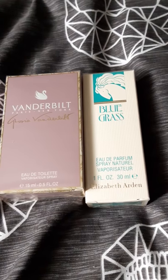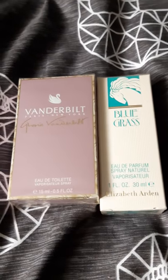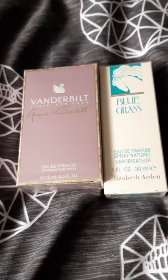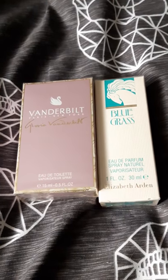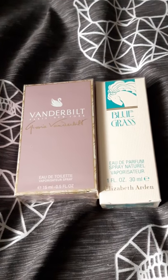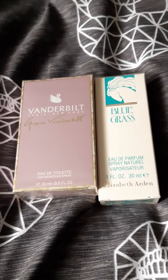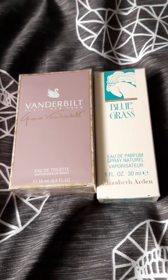Hi guys, welcome back to my channel. Today I've got another review - this time it's a perfume review. I'm actually going to be doing two perfumes because I've been looking at my videos and I've done a lot of the more modern type perfumes, some 90s ones, and a lot of designer and celebrity perfumes. Today I thought I'd do more of an older vibe, so I've got two older classic ones that maybe the younger generation wouldn't know.